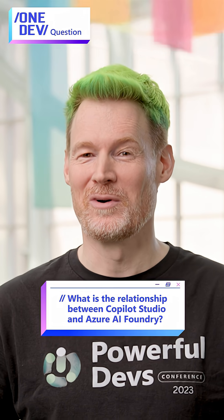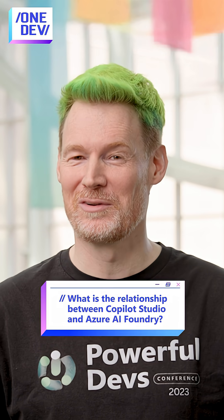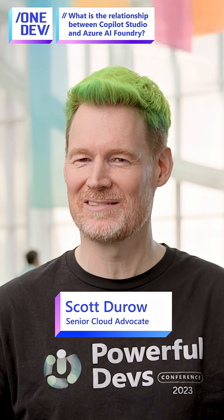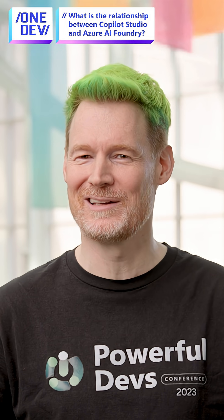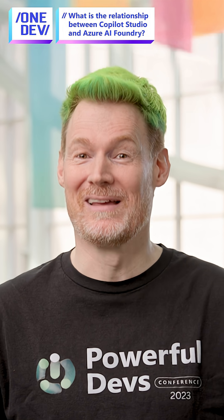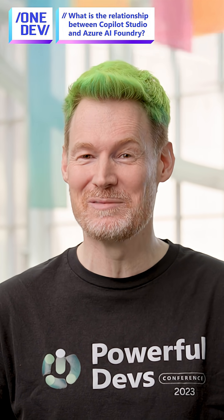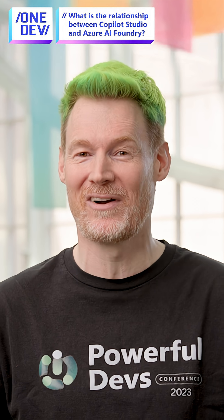There's been a load of talk about AI Foundry and also Copilot Studio. Have you noticed that gradually AI Foundry is starting to look a whole lot like Copilot Studio? Well, guess what — Copilot Studio is built on all the same tech. And gradually, we're seeing all of the goodness from both sides coming together.